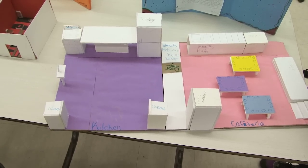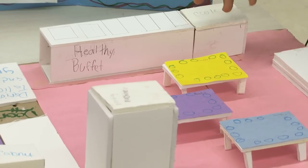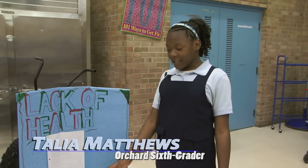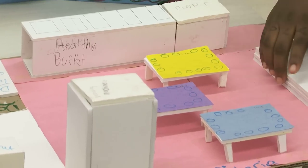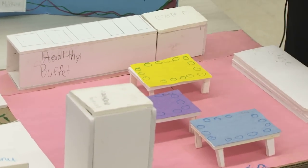Half of this is the kitchen and half is the cafeteria. A fairly standard school dining facility, but Talia's design promotes healthy choices. Right here we're trying to make it so people stay healthy. This is a buffet that has healthy foods in it — fresh meat, fresh vegetables and fruits. Everything's healthy so you can't get too much. The vending machine has healthy stuff like granola bars and yogurt.